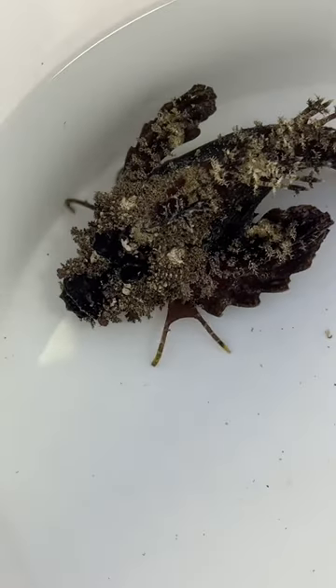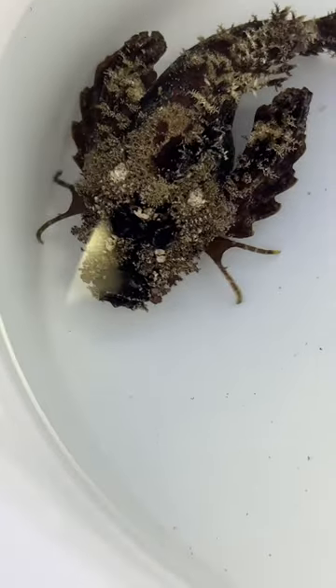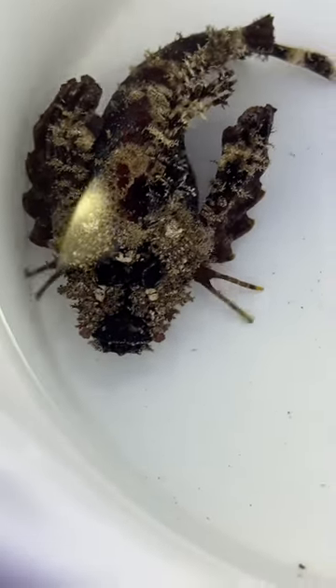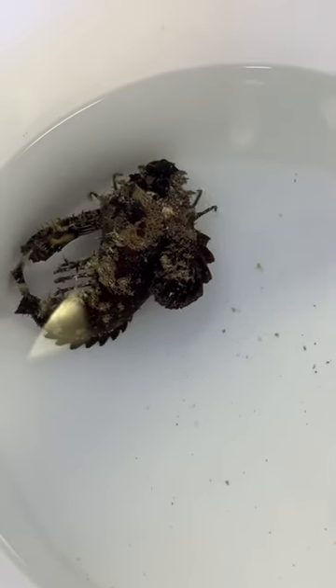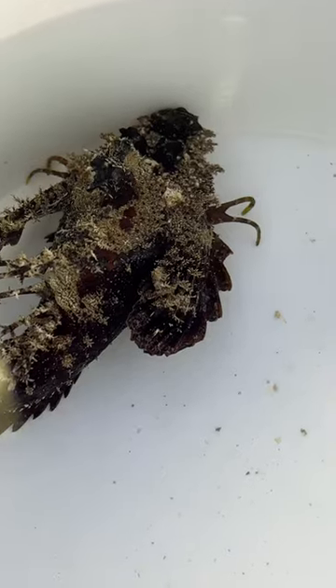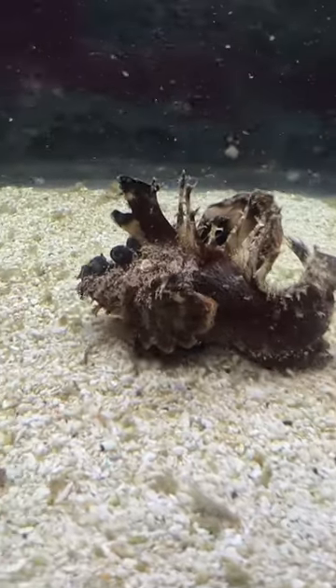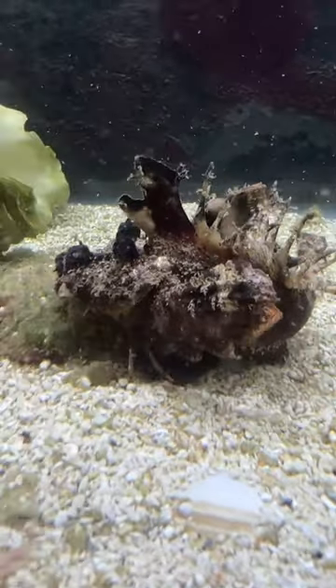Hi everybody, so this here is a weird one — this is a Popeye sea goblin. They're in the scorpionfish family, so related to lionfish and other scorpion fish like stonefish. You can see they actually have a modified pectoral fin where the front spines are actually kind of more like fingers that they actually slowly scuttle along the